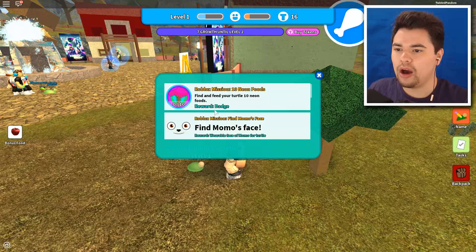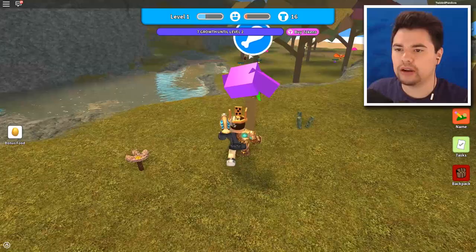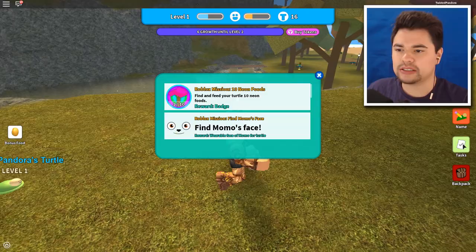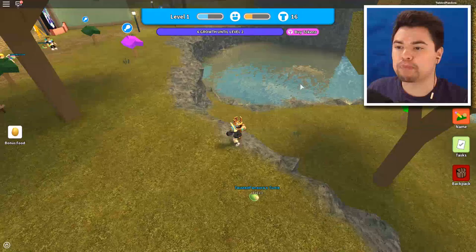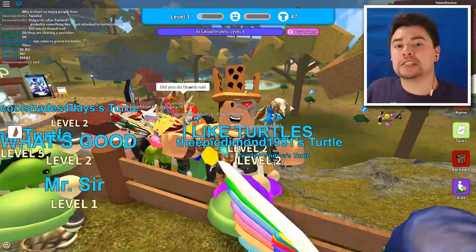We leveled them up! Our missions are: find and feed your turtle 10 neon foods, and find Momo's face. Let's go feed him the 10 neon foods — there's one right here, boom! Click on him, here's your first neon food. In the task menu we got one out of 10. Every bright-looking tree is where you're supposed to go, so right now we're heading over to number two and feeding him right there.